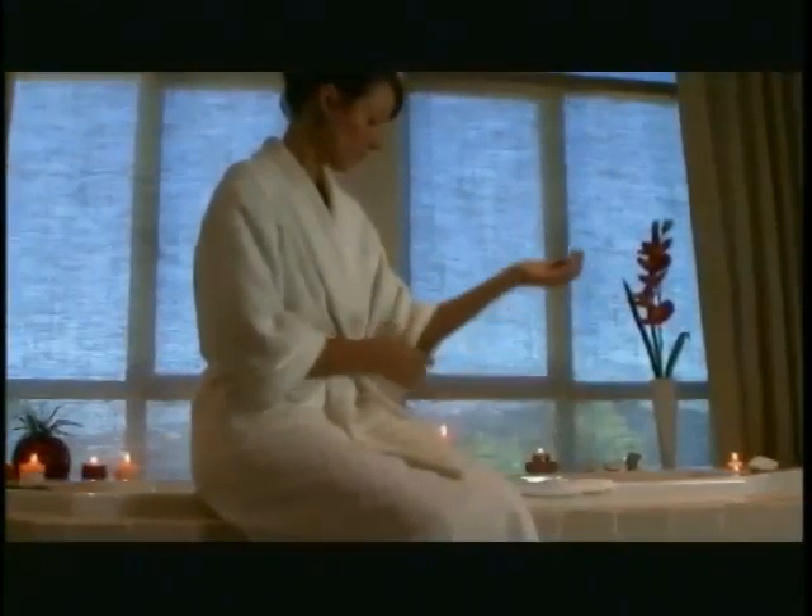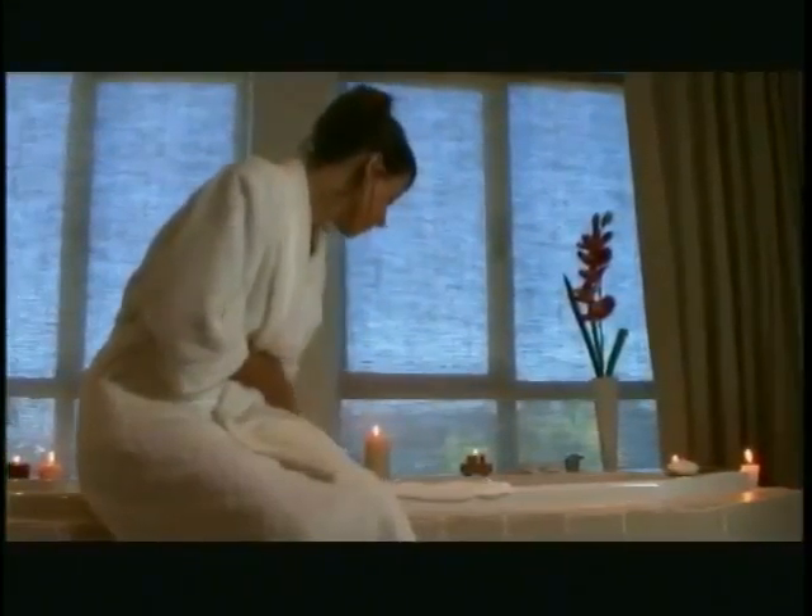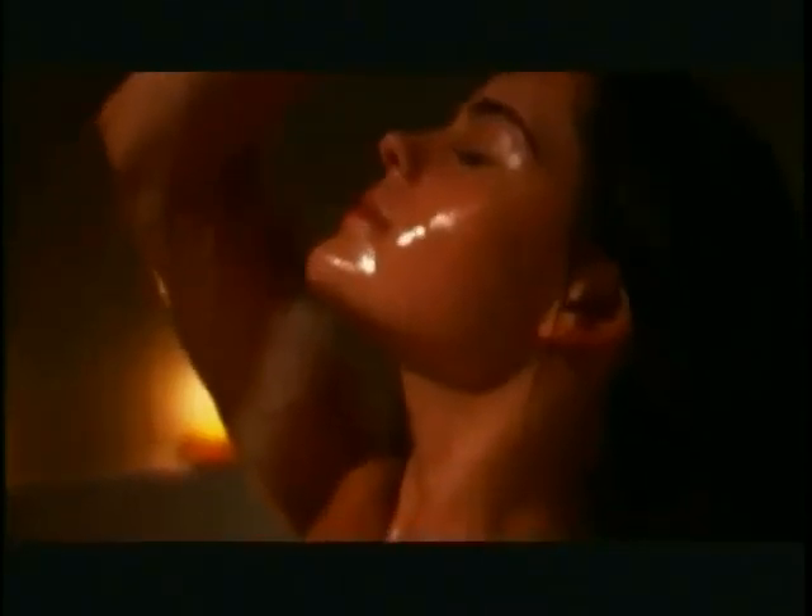The bath is a place to unwind after a long day, or a place to start fresh before facing life's challenges. Hi everyone, this is Sonya Anderson. At Forever, we believe healthy, beautiful skin is best achieved as a full sensory experience.